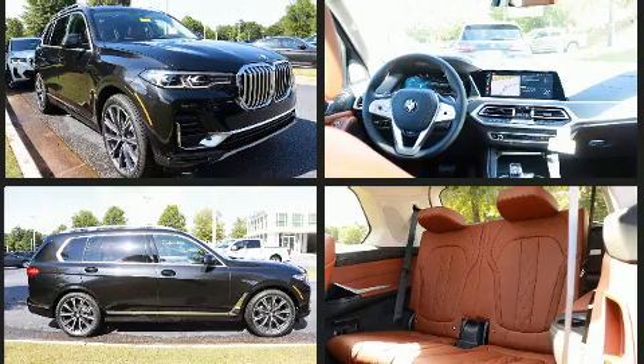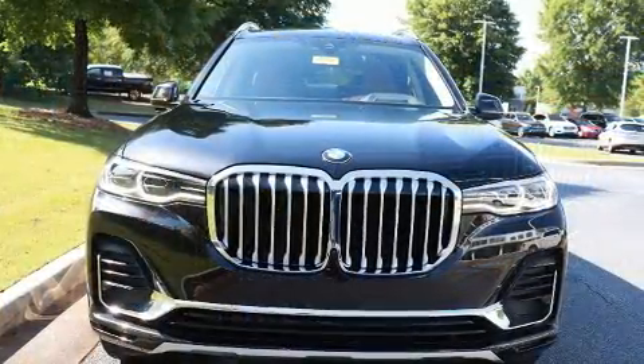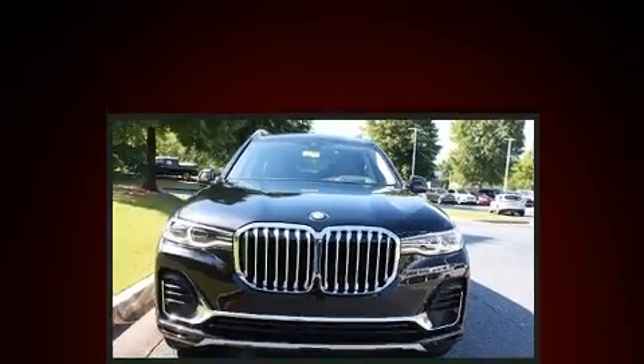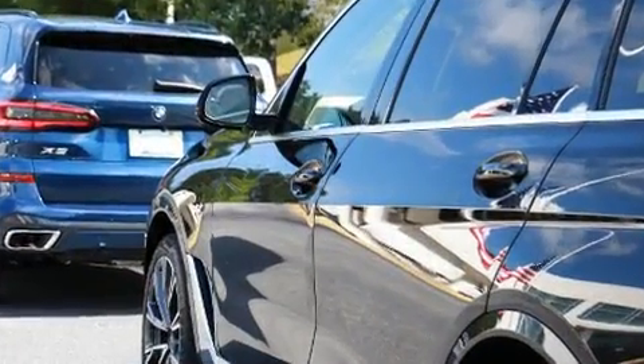It includes heated seats, a built-in garage door transmitter, a trip computer, automatic dimming door mirrors, automatic temperature control, front fog lights, a power rear cargo door, and cruise control. Third-row seats provide an even greater maximum passenger capacity.